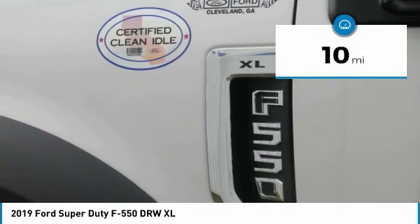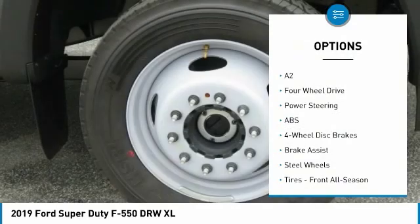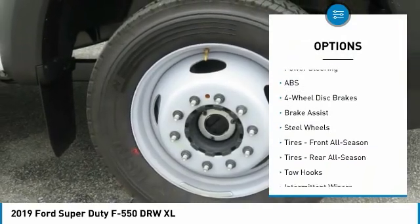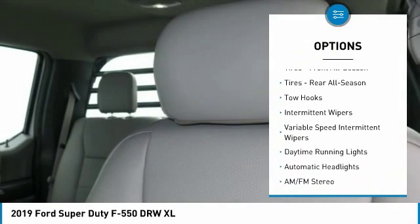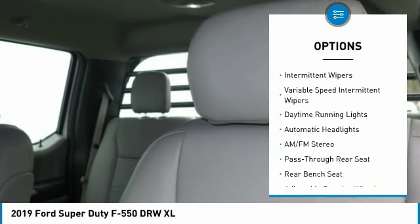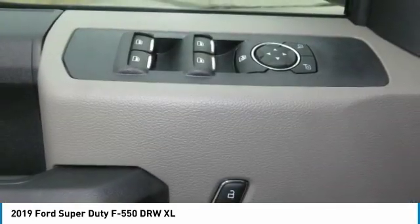This vehicle has less than 100 miles. Here are some of this vehicle's great options: anti-lock braking system, traction control, driver airbag, adjustable steering wheel, power steering, four-wheel drive, four-wheel disc brakes, AM-FM stereo radio, passenger airbag, trip computer.